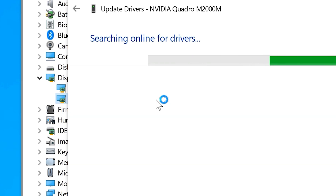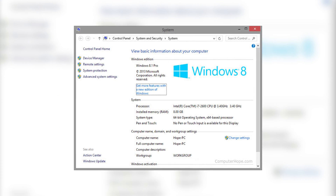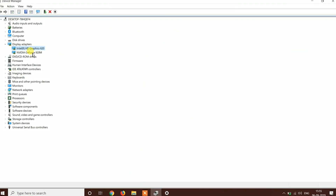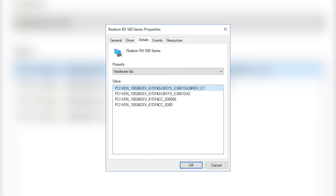On the expanded list, you ought to see at least one GPU. Here, you will be able to see at least one entry for AMD Radeon or Intel if your PC has an AMD CPU or Intel CPU. Also, you'll be able to see an additional entry for an AMD Radeon chip or NVIDIA GeForce if you have a separate GPU.